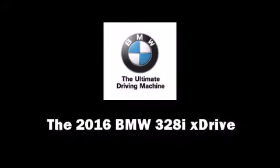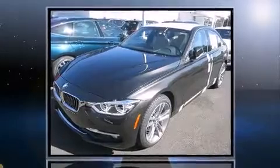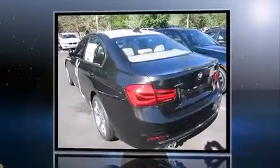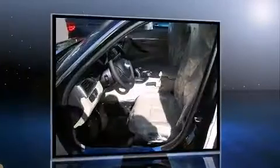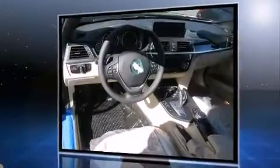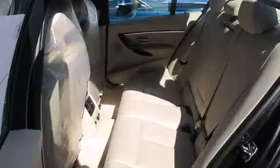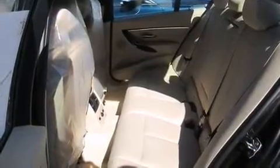The 2016 BMW 328i xDrive. This four-door, five-passenger sedan provides a satisfying ride for all passengers. Smooth gear shifts are achieved thanks to the two-liter four-cylinder engine, and all-wheel drive keeps this model firmly attached to the road surface. The engine breathes better thanks to a turbocharger, improving both performance and economy.